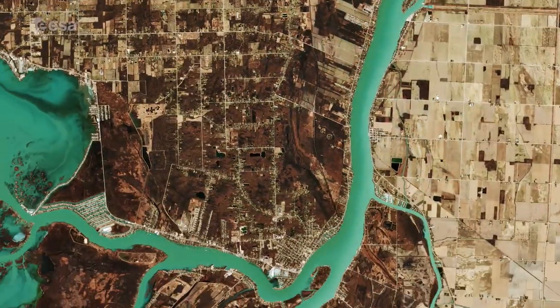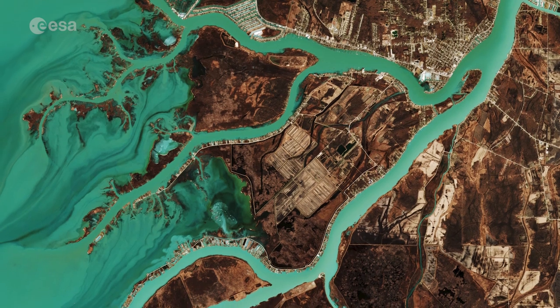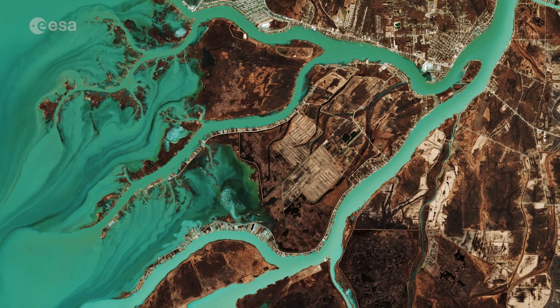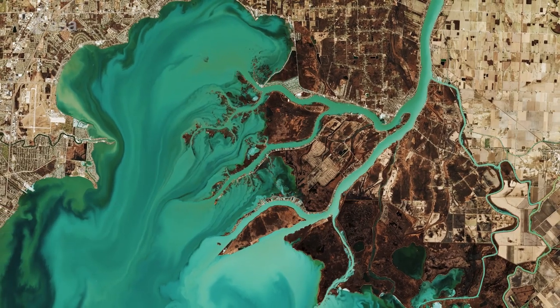The St. Clair River is visible at the top of the image and flows southwards, connecting the southern end of Lake Huron with Lake St. Clair. The river branches into several channels before reaching the lake, creating a seven-mouth delta. Much of the area surrounding the delta is used for agriculture.